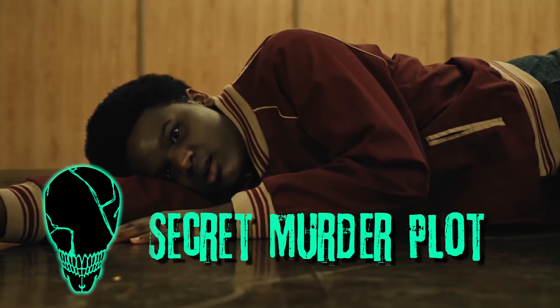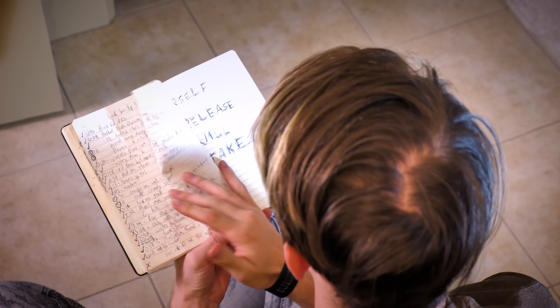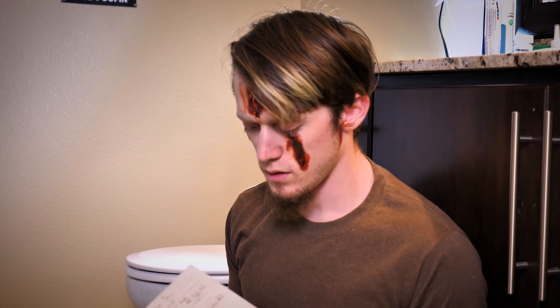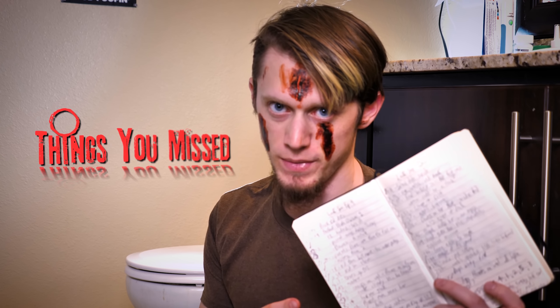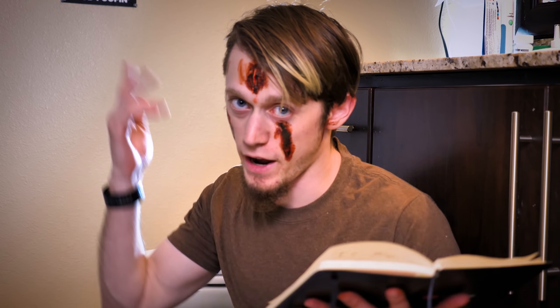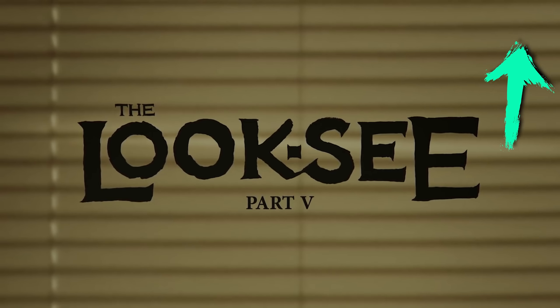If you want to hear about the secret murder plot hidden within the world of Look-See, stick around to the end of this video. Here are 58 things you missed from Crypt TV's hit web series Look-See. Before we get started, you'll definitely want to have seen the Crypt TV web series Look-See, so if you haven't gotten to see it yet, click or tap right here to watch it before coming back to this video.